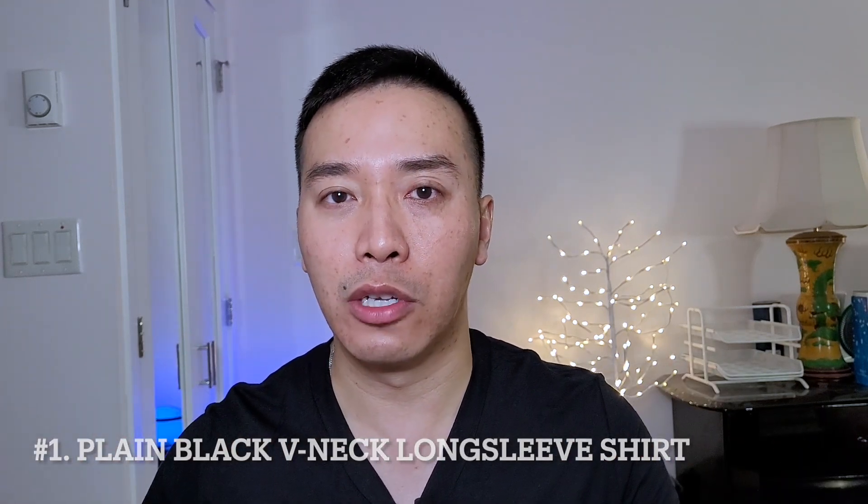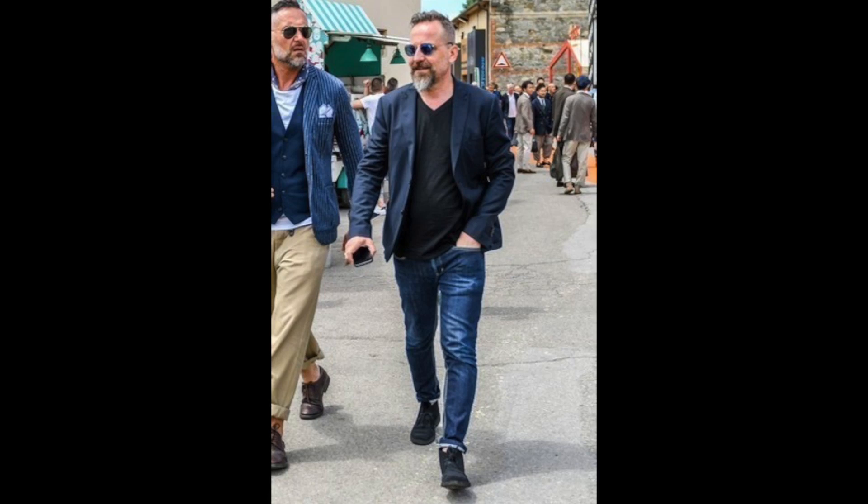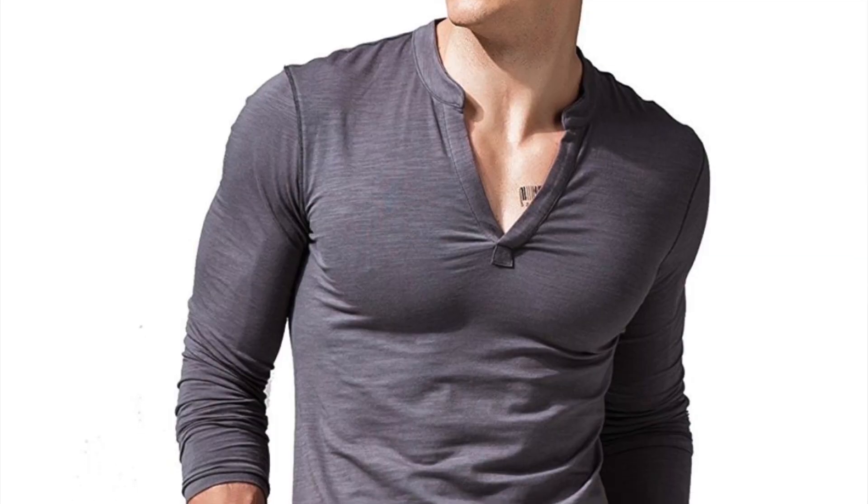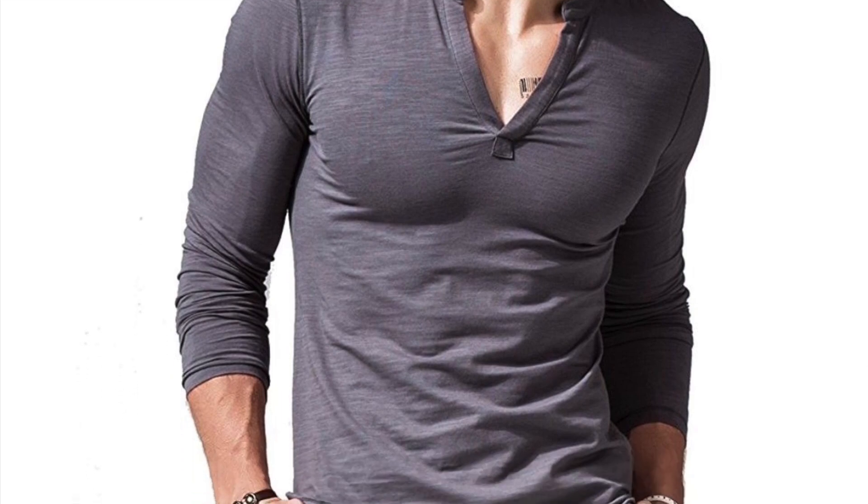The first shirt I recommend that every guy should own is a plain black V-neck long sleeve shirt. This is an instant classic that will never go out of style — it should be an essential piece in your wardrobe. A V-neck long sleeve can dress up under a blazer or dress down with casual clothing or jeans. It also makes you look bigger and more muscular, and if you roll up your sleeves it looks even more masculine.